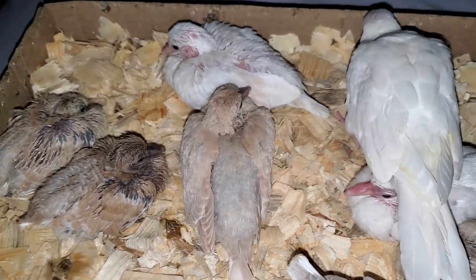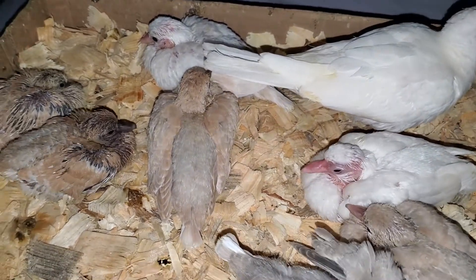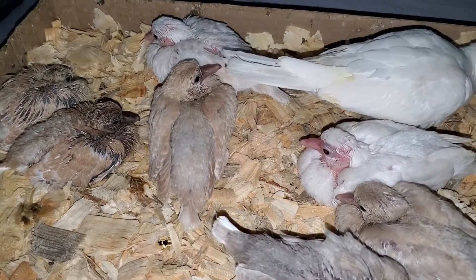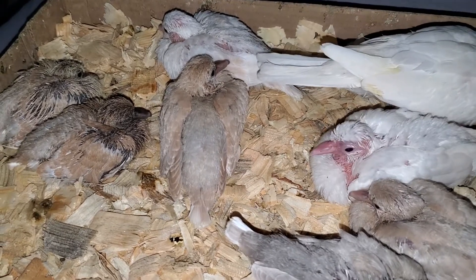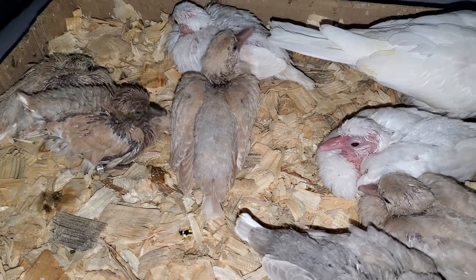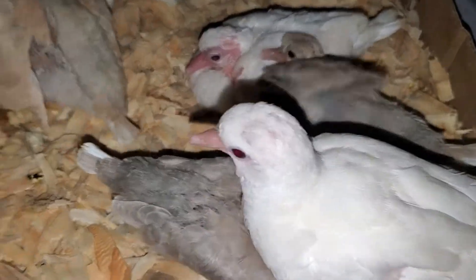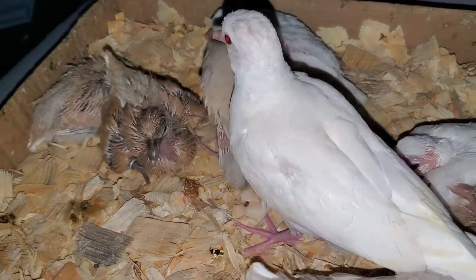I'm always working on taming them and finding better ways to tame them and keep them tame. They sometimes like to mimic each other — if one seems a little shy, the other one will suddenly act shy too, so we're working on that. I love the challenge of taming them and figuring out how to make them very personable pets for everyone.